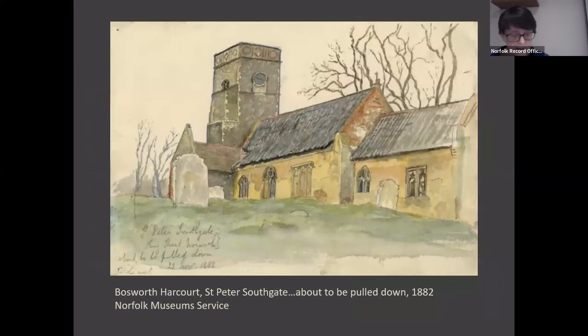Indeed, only 20 years before, St Peter's Southgate on King Street had been made redundant and partially demolished — this is a rather touching illustration by Bosworth Harcourt which says at the bottom 'about to be pulled down,' and gives the date: 21st of November 1882. So this is where we were: if a use couldn't be found, the church would have to be demolished.